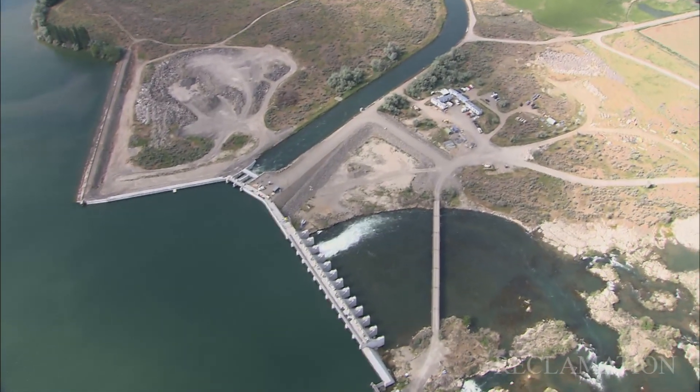It's been a great project for Reclamation, it's been a great project for our stakeholders, and it's been great to work with the local Idaho contractor. I just see a win-win situation all around.